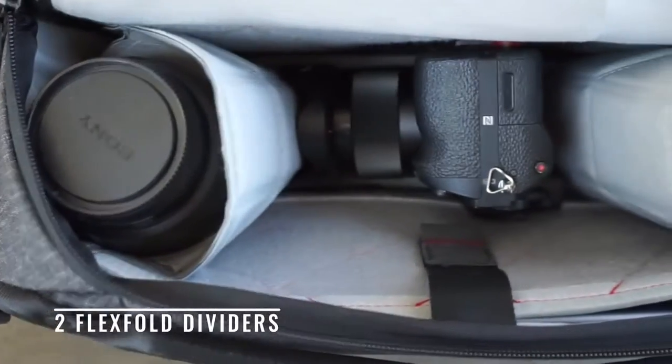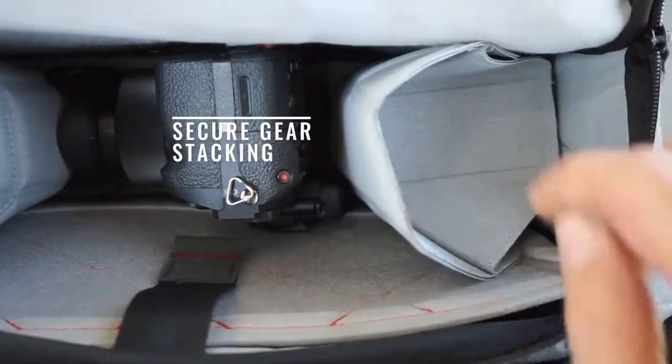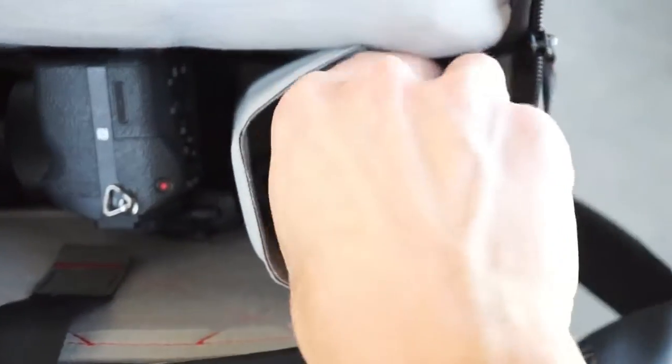In so many things related to design, less is more. Sling is sleek and simple, but also highly organized and expandable. A compact, dividable main compartment is ideal for organizing light everyday carry or photo gear essentials.